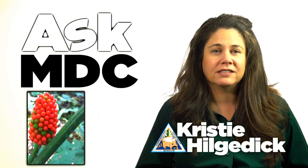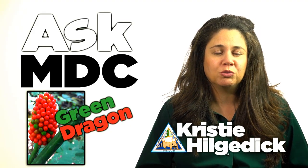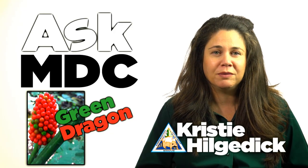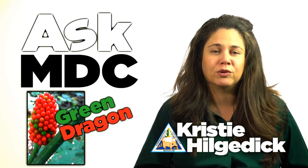A plant I commonly get asked about is known as dragon root or green dragon. This unusual, exotic-looking, shade-loving plant often captures the attention of hikers in Missouri's damp woodlands.